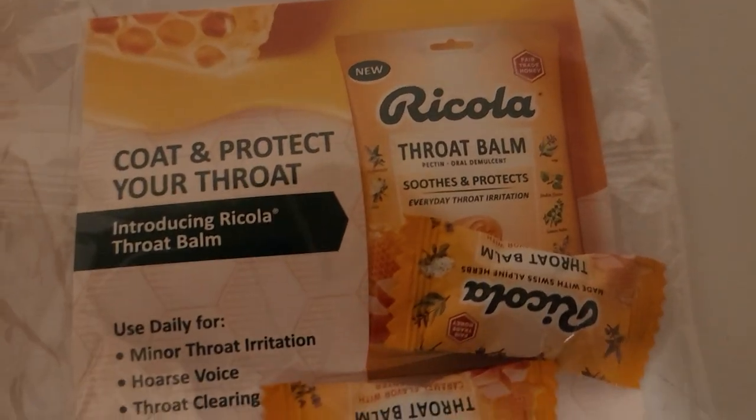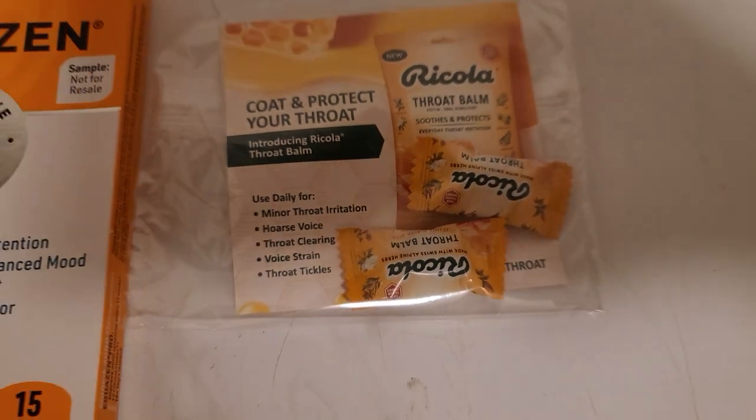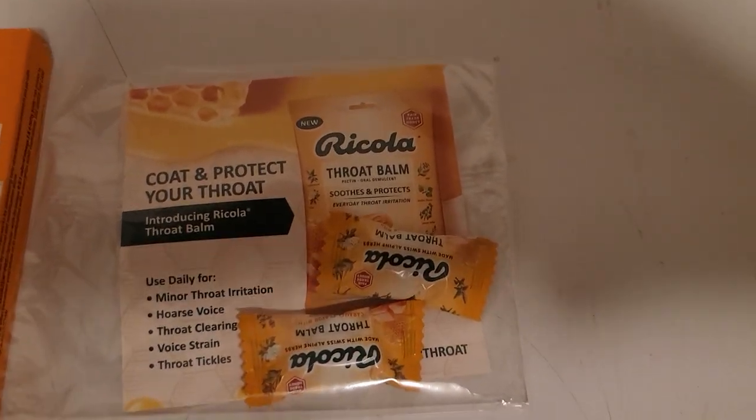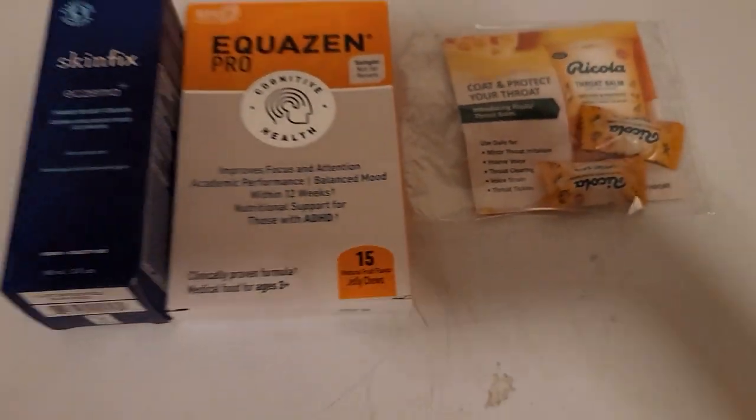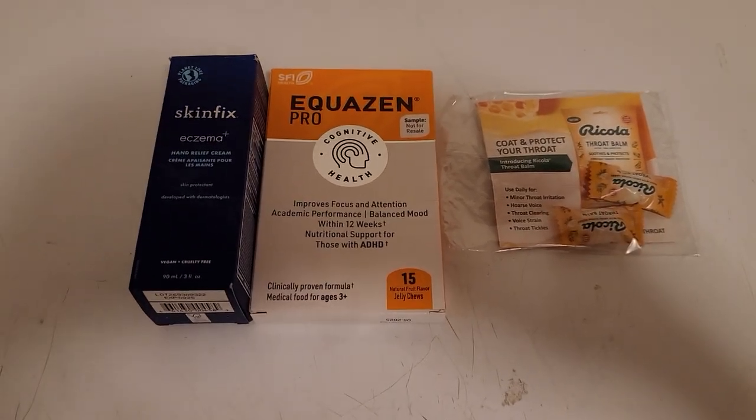I also got these samples of Ricola Throat Balm, and that is from Send Me a Sample — though I know those are no longer available. And that is my free stuff for today. I'm hoping to be back tomorrow with more free stuff. Bye.